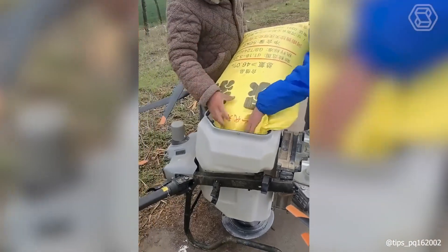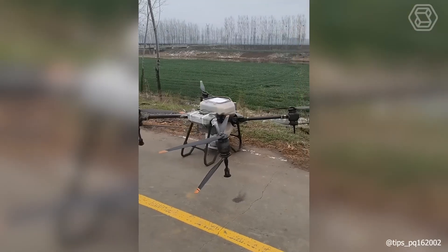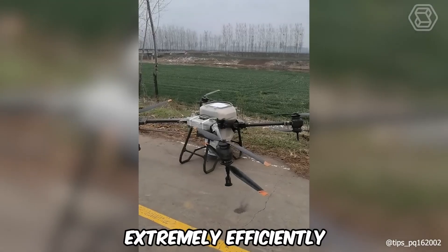It seems that agricultural drones have reached a new level. Now one such device can serve large land areas, accomplishing its tasks extremely efficiently.